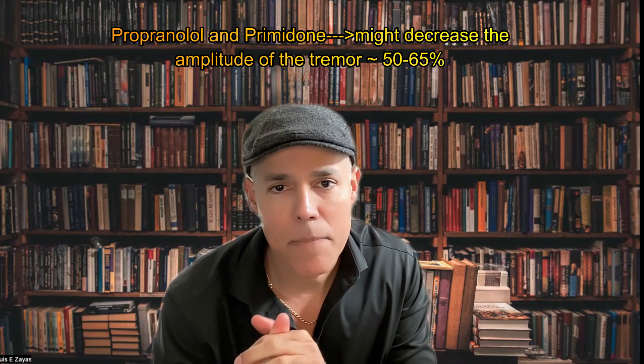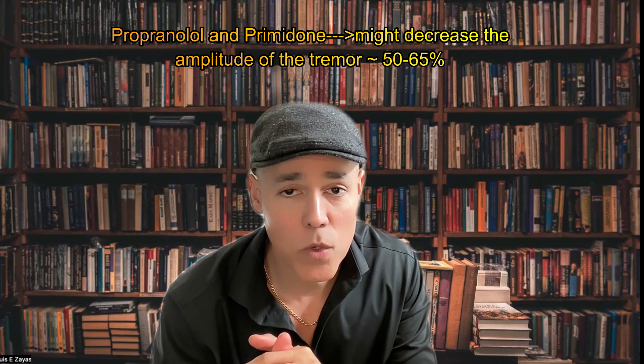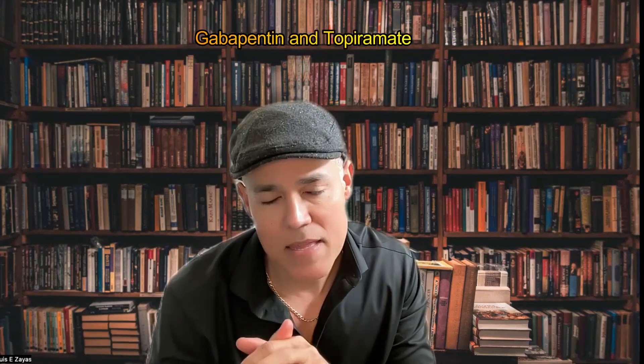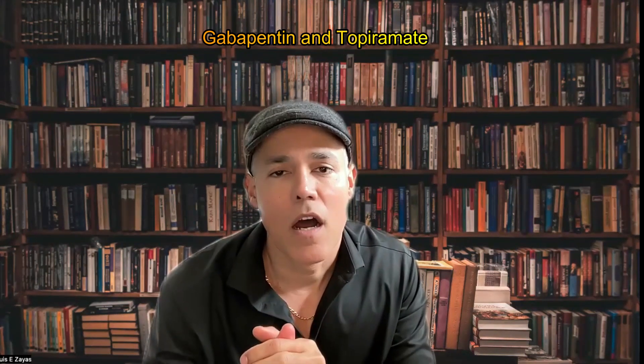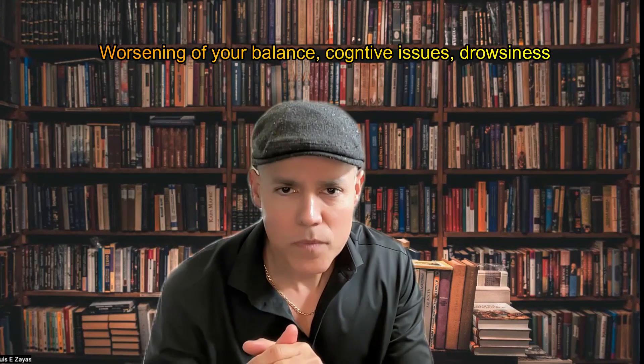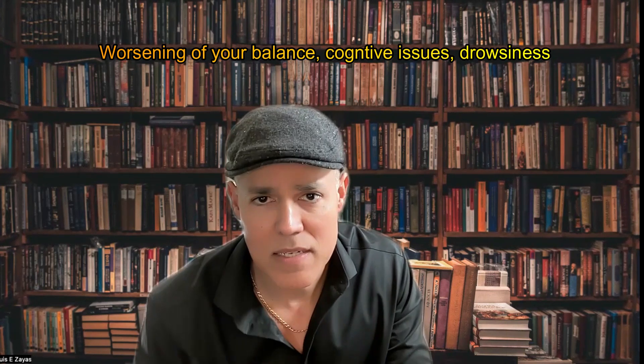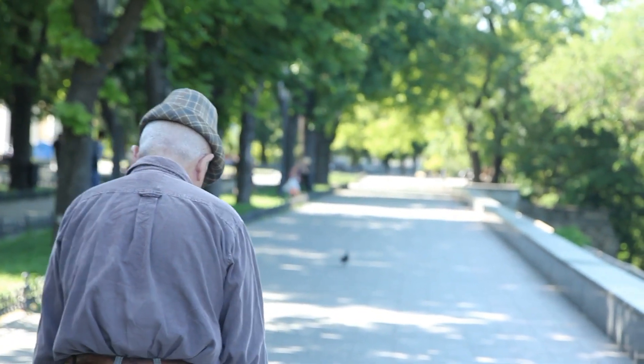However, there are medications approved by the FDA to treat essential tremor — to decrease the tremor amplitude approximately 50 to 65 percent. I'm talking about propranolol and primidone, two medications approved by the FDA with good level of evidence. The effectiveness of other medications such as gabapentin and topiramate off-label or alcohol are lower. I typically don't use benzodiazepines such as alprazolam or clonazepam to treat essential tremor because I'm concerned about side effects such as worsening balance, cognitive issues, and drowsiness — more common as patients get older.